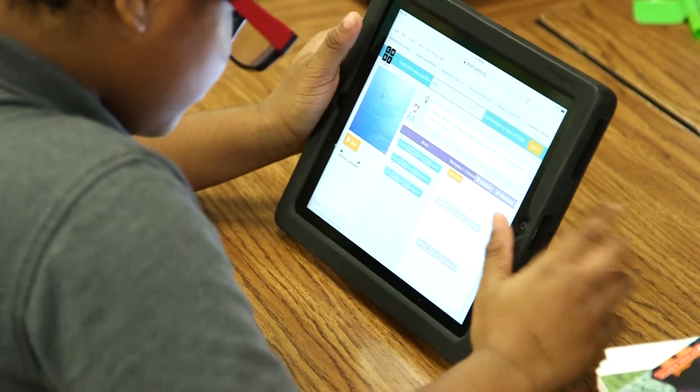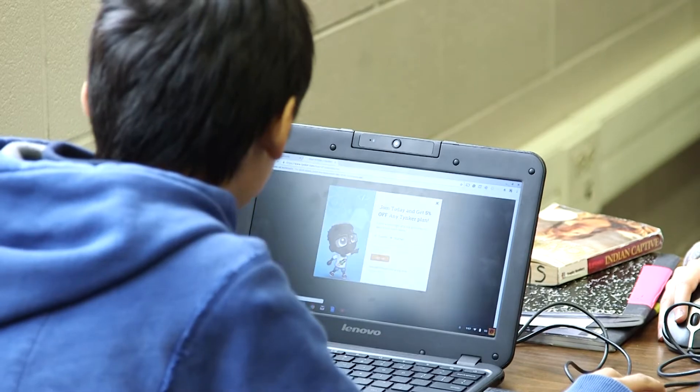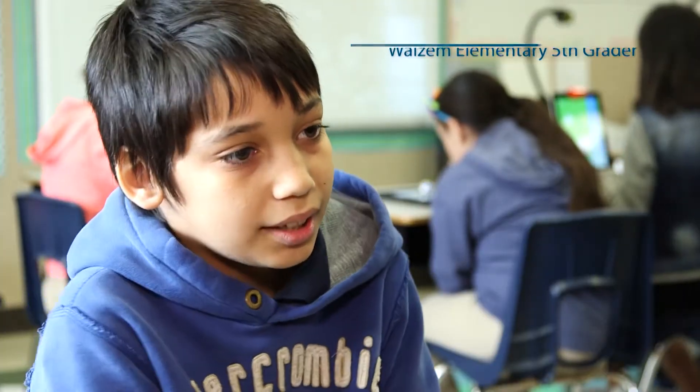Students use iPads to go to code.org and do different games like Star Wars games, Angry Birds, Moana — and they're programming the computer. We're using code to move them around and try to get to the end.